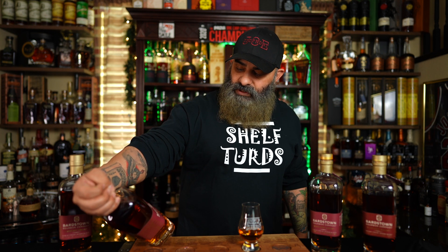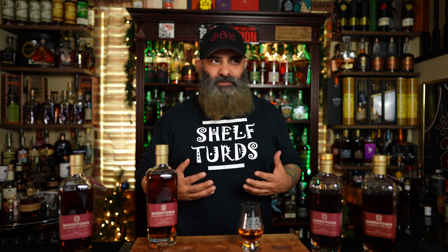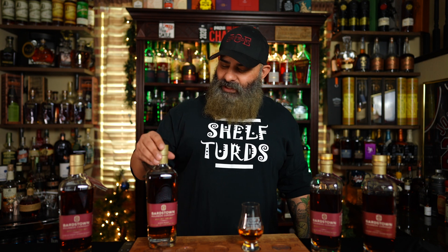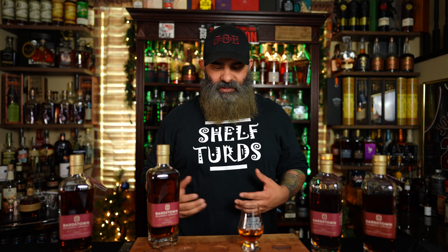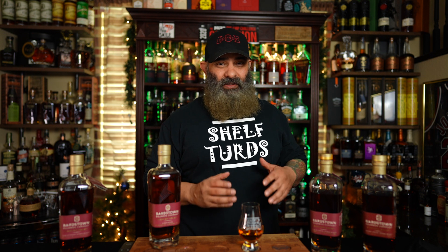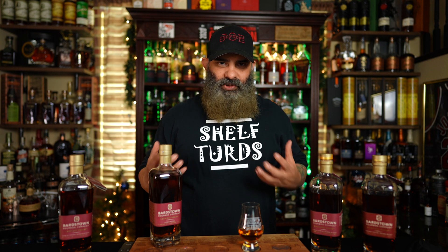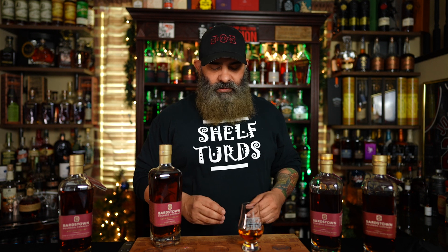So this one comes in at a whopping 114.5 proof — pretty good proof point. I like my proof points between 110 and 115; it can go a little higher depending on the occasion or how I want to drink a certain pour. There are some higher-proof ones where you can still have a subdued alcohol-type flavor, but this one on the nose isn't that bad.